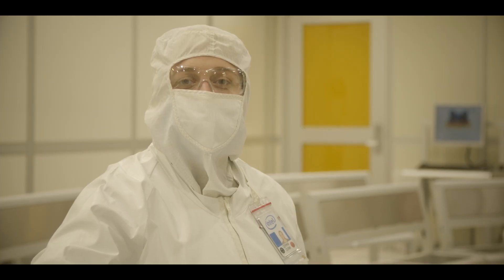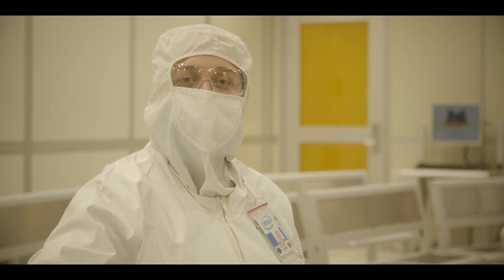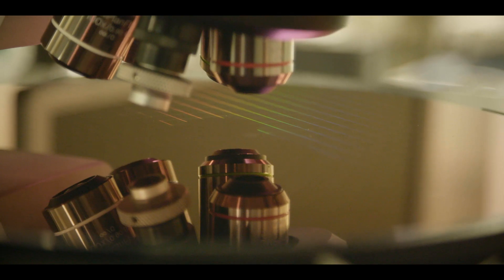Here in Ireland, we manufacture around 50% of Intel's 14nm microprocessor products, which are vital for our modern lives. The microprocessor is arguably the most complex product made by humans.